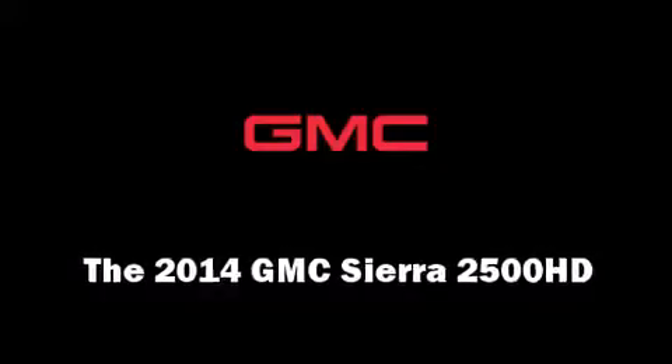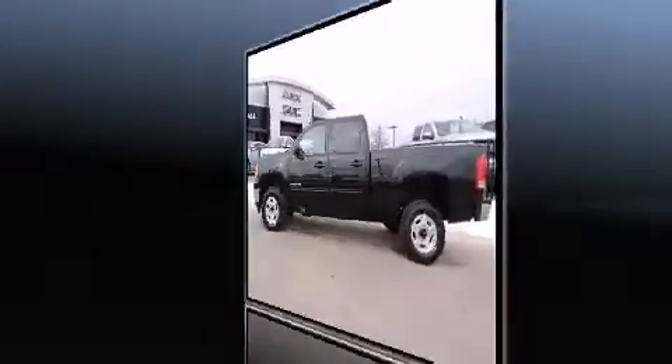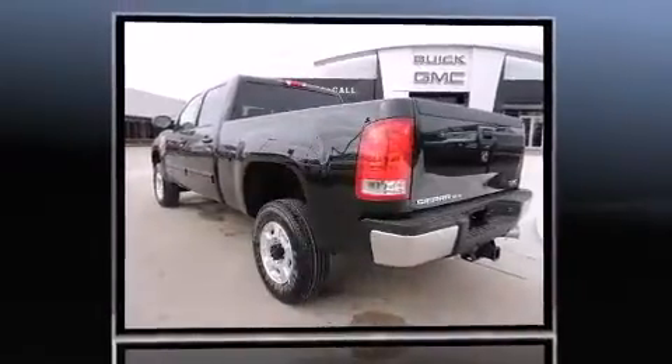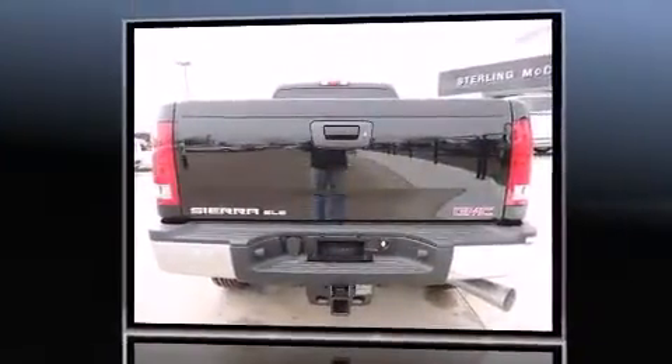Come test drive this 2014 GMC Sierra 2500 HD. Smooth gear shifts are achieved thanks to the powerful 8-cylinder engine. And for added security, Dynamic Stability Control supplements the drivetrain.